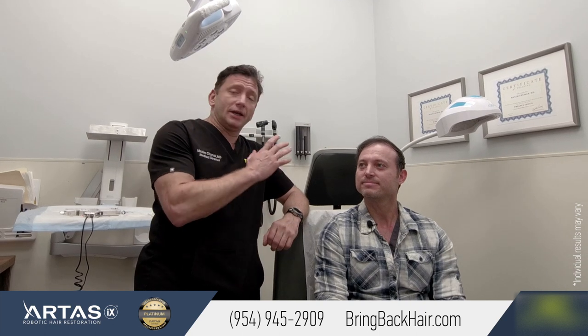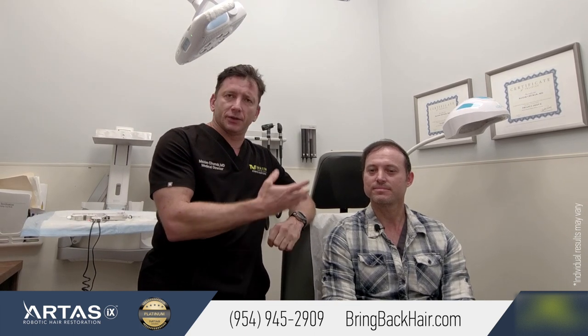Carlos did not have any hair on the top of his head, which is what we call a stage four to five of hair loss. And I think pretty much every single graft we transplanted grew back.